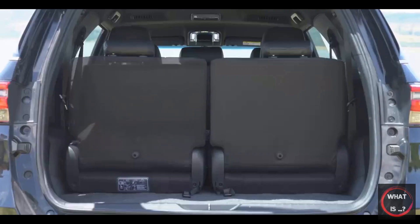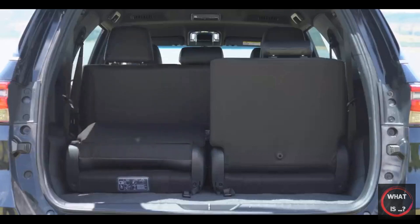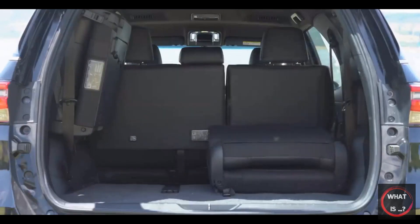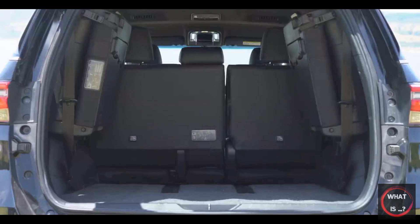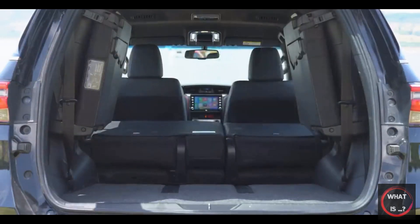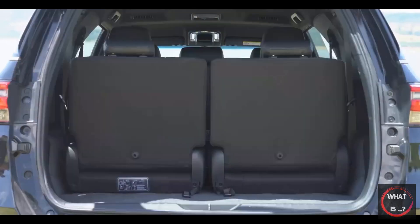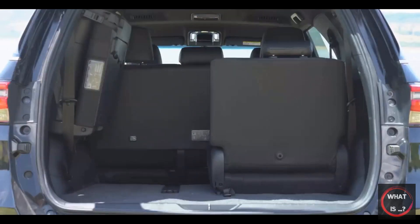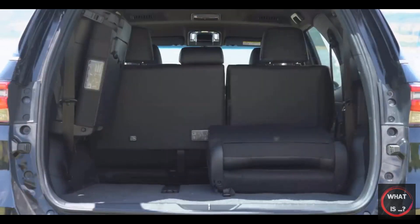The Fortuner's boot space is on the smaller side, and the way the third row stows on the side can encroach on the space, creating a large blind spot on the already chunky C-pillar. With all three rows in use, there is only 200 liters of cargo capacity available, but stowing the third row will increase this to 716 liters. For maximum cargo capacity, the middle seats can also be folded, increasing the available space to 1,080 liters.